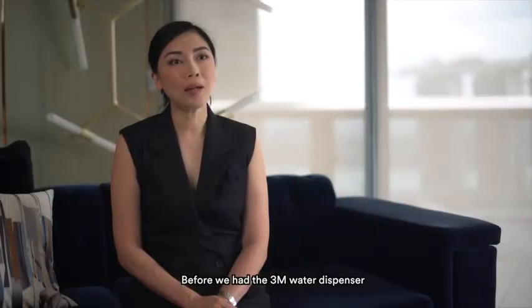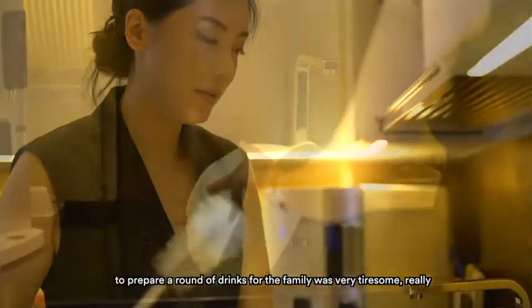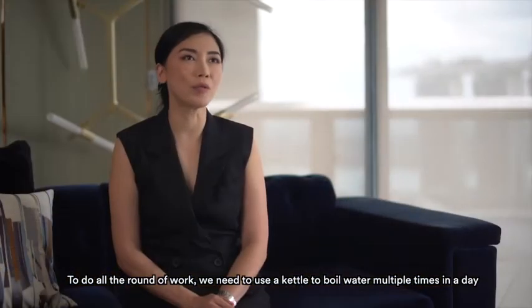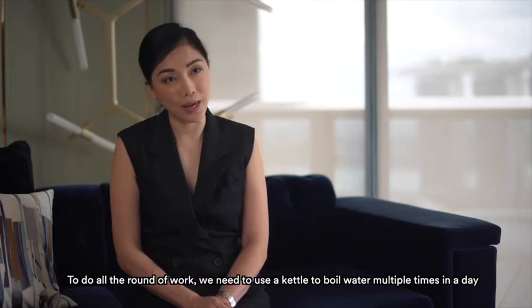Before we had a 3M water dispenser, to prepare a round of drinks for the family, it was very tiresome, really. To do all that work, we needed to use a kettle to boil water multiple times in a day.